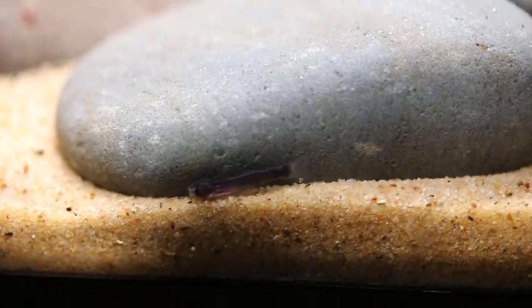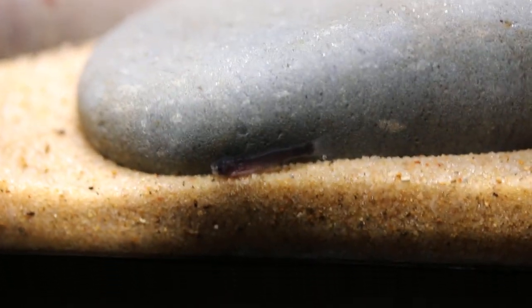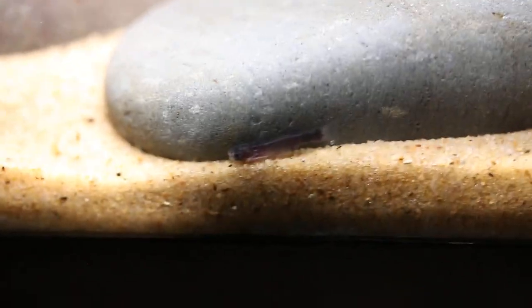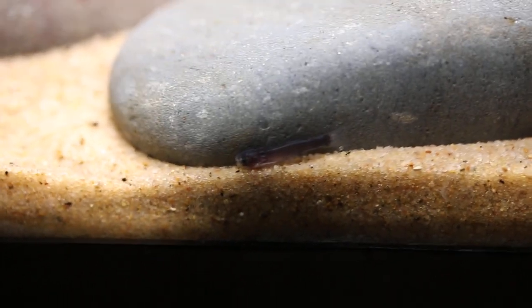I want them to grow a bit so I have photos of the fish at various sizes — here we have three quarters of an inch, and I'll do sizes up to probably an inch, inch and a half, until they show their adult coloration. Very excited to have this fish, to have these babies.